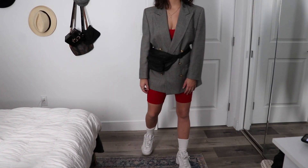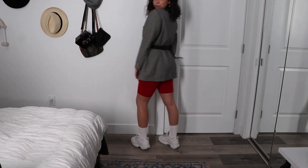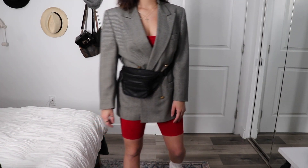We have the same blazer again. This time I buttoned her up and underneath I paired it with my biker short matching set from Fashion Nova, my white Filas of course, and then some high socks. And to tie it all off, I threw my leather fanny pack on there.